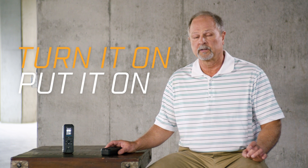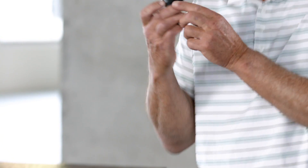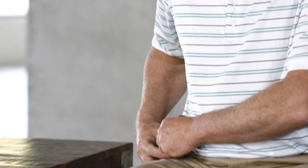But there's one simple rule to remember: turn it on and put it on. If you forget everything else, remember that rule — simply turn it on and put it on.